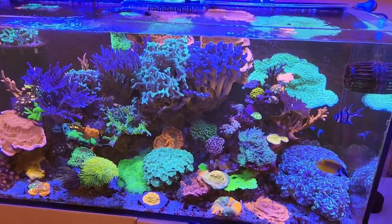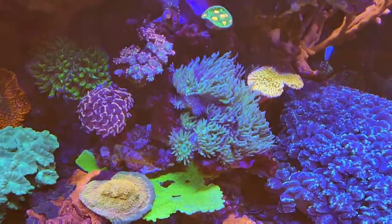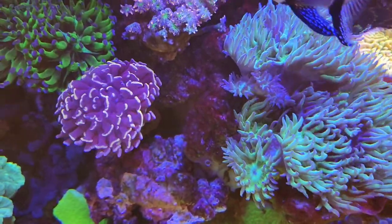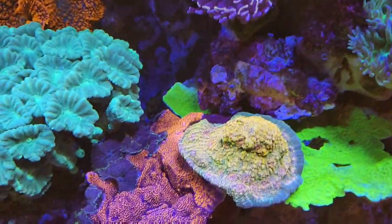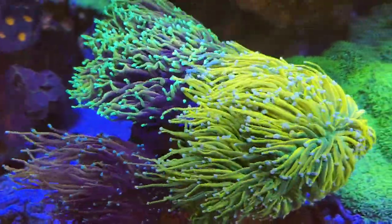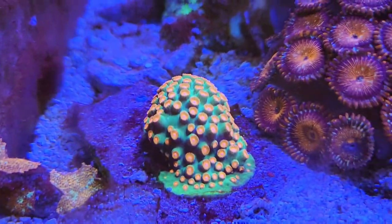Anyway, moving on to the rest of the tank — everything is doing really well. Apart from the little bit of algae, all the corals are doing fantastic. As you can see, this dunker has just completely taken off. Look at all these little babies — you only have to go back a few videos to see how many have grown. The hammers and frog spawns are doing really good, as are the chalices. The candy canes are always doing well, the Superman mushrooms, the torches as always doing really good.